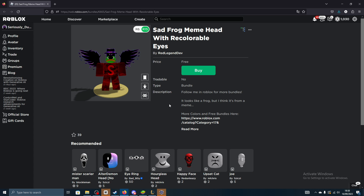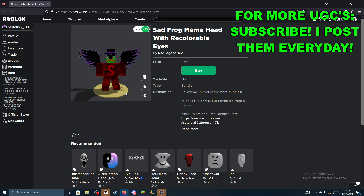Anyone can claim it any amount of times. Come here to Sad Frog Meme Head with Recolourable Eyes by RedLegendDev. You can go ahead and search that in the catalogue or use the link I've left down in the description below.